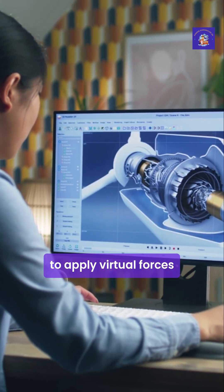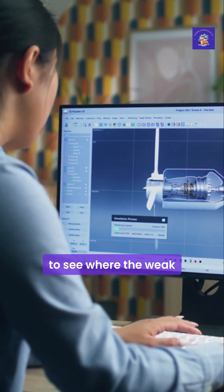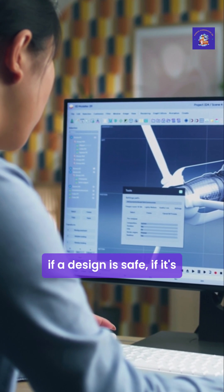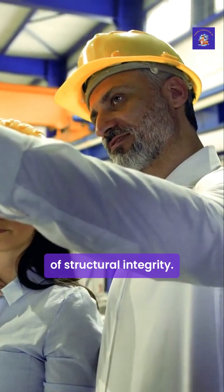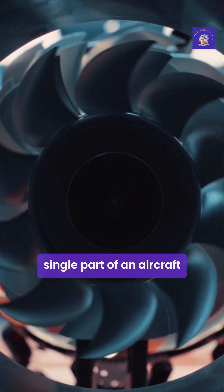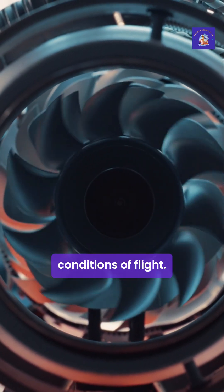This allows them to apply virtual forces like stretching, compressing, twisting and vibrating a component on a computer screen to see where the weak points are, long before anything is ever built. It's their analysis that determines if a design is safe, if it's efficient and if it will last. In short, they are the guardians of structural integrity. Companies like Rolls-Royce and BAE Systems rely on them to ensure every single part of an aircraft, from the landing gear to the turbine blades in an engine, can withstand the extreme conditions of flight.